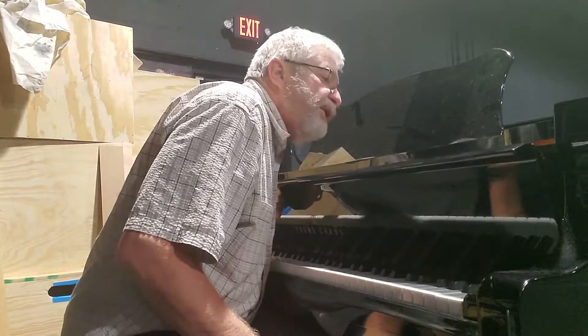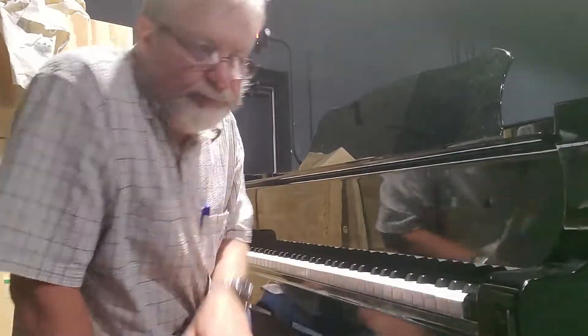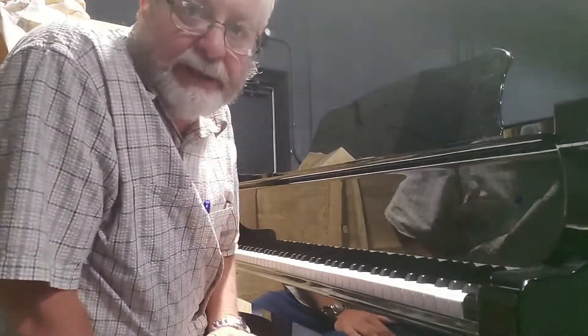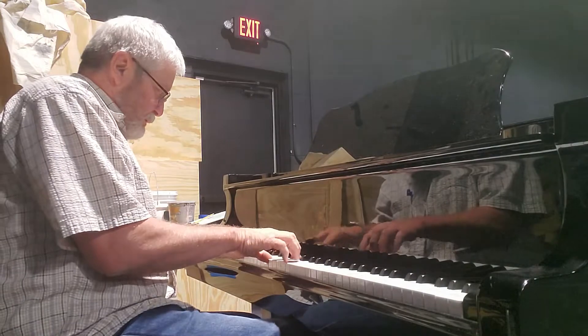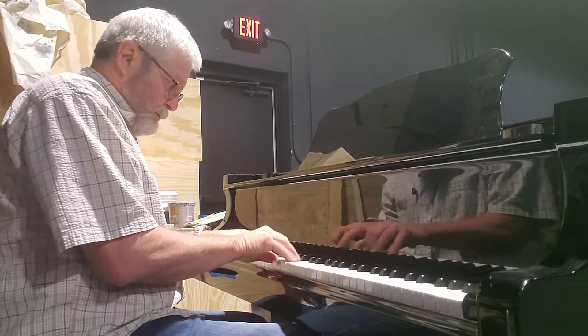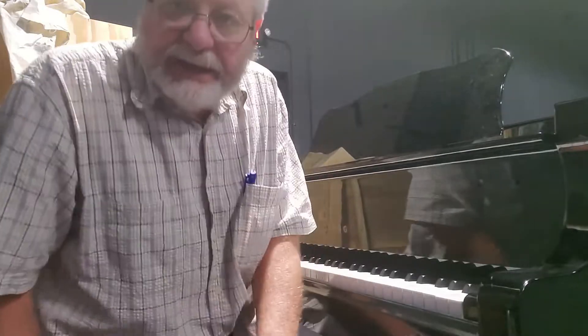I just finished the last piano today — it's a little after 3. This is a Yung Chang G-150, about a 5-foot grand. It sounds really good. This one was already really in good shape compared to all the others — of course, I tune it more often as well. We have some things going on in the background there, so I'll go ahead and wrap this up and we'll head on out.